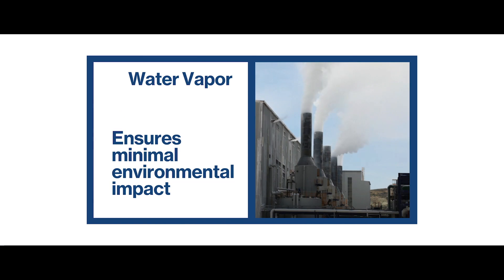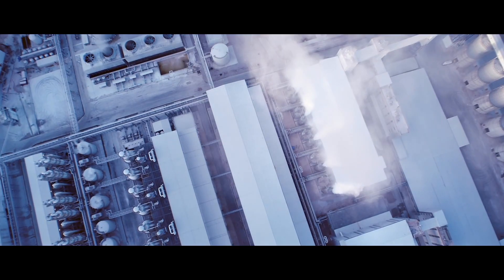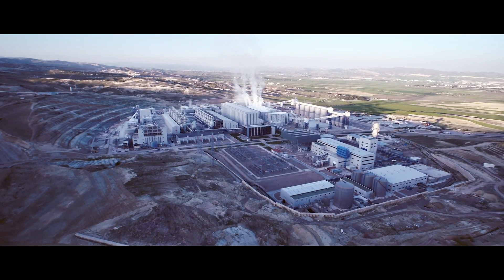So the plumes that we see — that's not smoke? No, it's not smoke. It's water vapor. Because we injected water and it becomes the solution of trona, it carries out some excessive water to the surface.